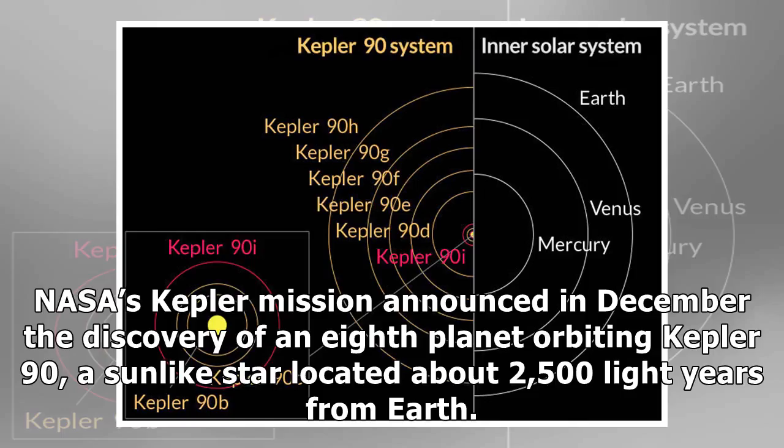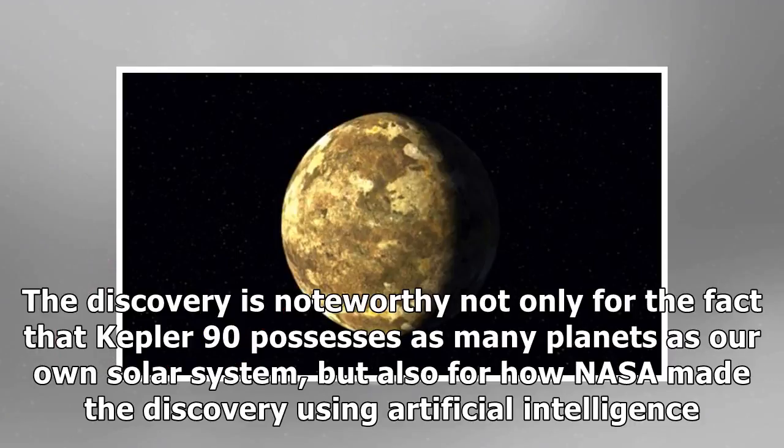NASA's Kepler mission announced in December the discovery of an eighth planet orbiting Kepler-90, a sun-like star located about 2,500 light-years from Earth. The discovery is noteworthy not only for the fact that Kepler-90 possesses as many planets as our own solar system, but also for how NASA made the discovery using artificial intelligence.